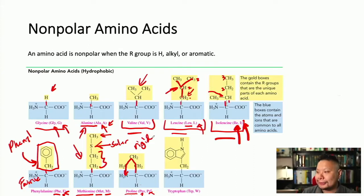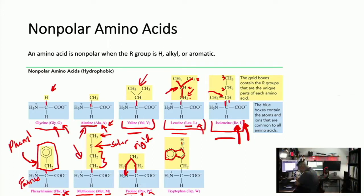Tryptophan — the same tryptophan that people think makes you sleepy when you eat turkey. Its R group is a CH₂ group, then a benzene ring fused with a five-membered ring containing a hydrogen. Its three-letter designation is TRP and its single-letter designation is W — T was already used for something else.